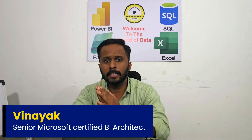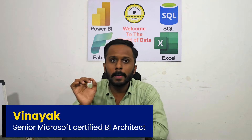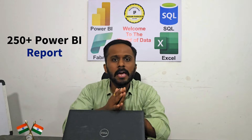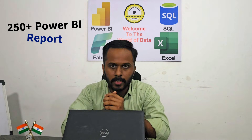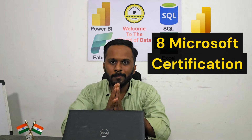Let me introduce myself. My name is Vinay. I'm a senior certified BI architect who has worked on more than 10 to 12 BI projects end-to-end in real time, developed and monitored around 250 to 300 Power BI report dashboards in my entire career. I also have eight Microsoft certifications. So this was all about me in short.